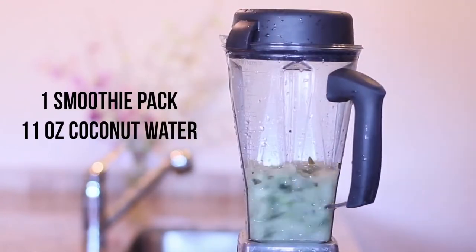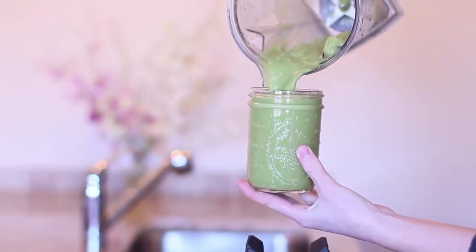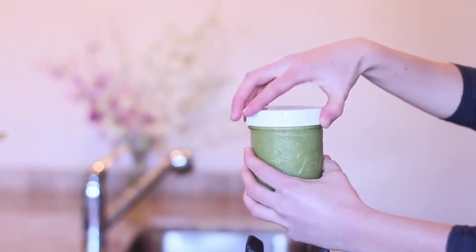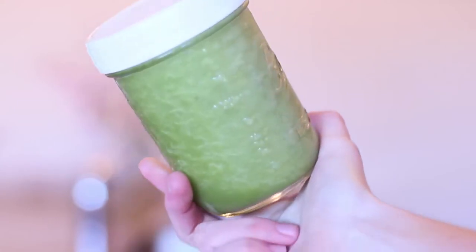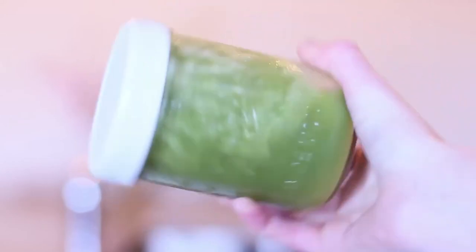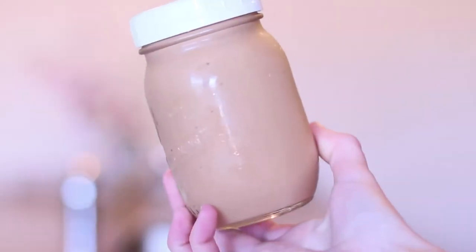I blend it in my favorite blender — blend until it's really smooth. I'll usually have this for breakfast with some peanut butter or almond butter toast on the side for protein, but really any time of day works. Here I'm showing you the leftovers — you can drink right from the container to make some room. If you let this sit even for five minutes the consistency changes, so don't be concerned if you bring it to school and it separates — it's still delicious, it just needs a little shake.